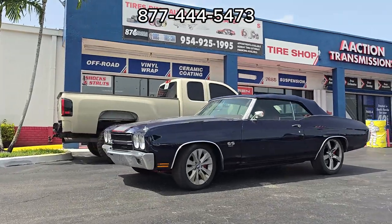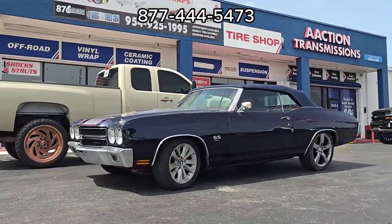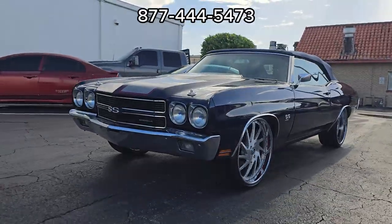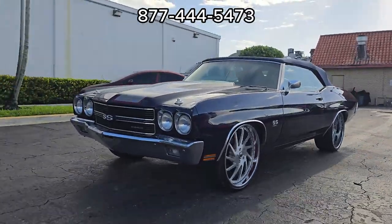This is your boy KV, and I got something really special for you. This is a 1970 Chevelle — the original one that had the cowl induction and the 454 engine.